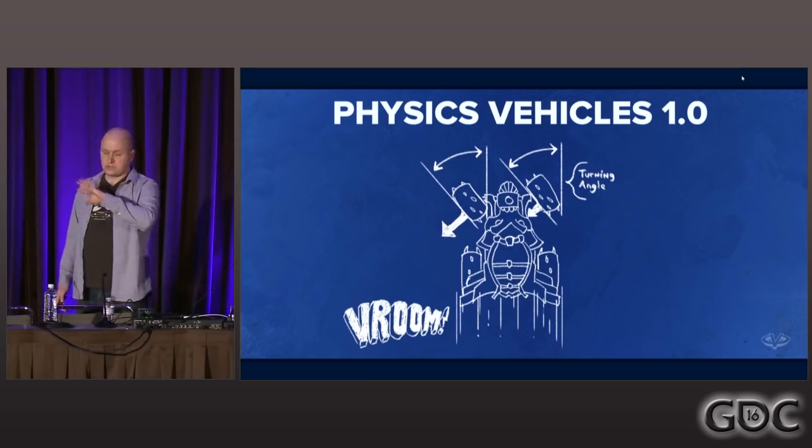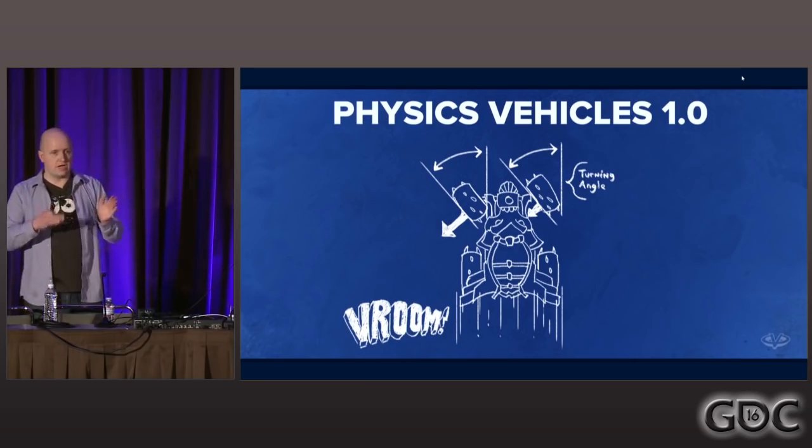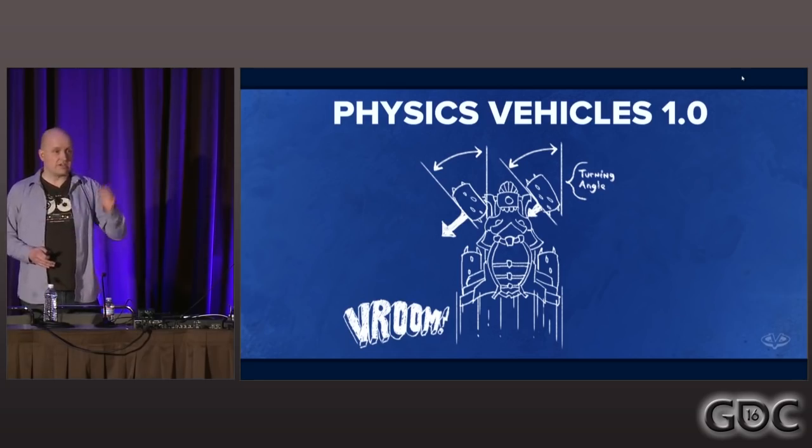When we wanted this vehicle to turn, all we do is rotate the two front tires, and the side friction pretty much takes care of redirecting the vehicle.